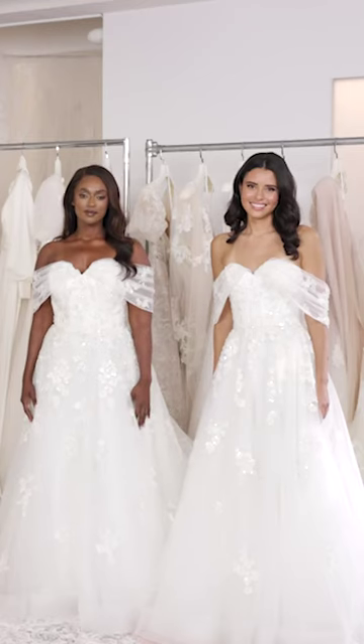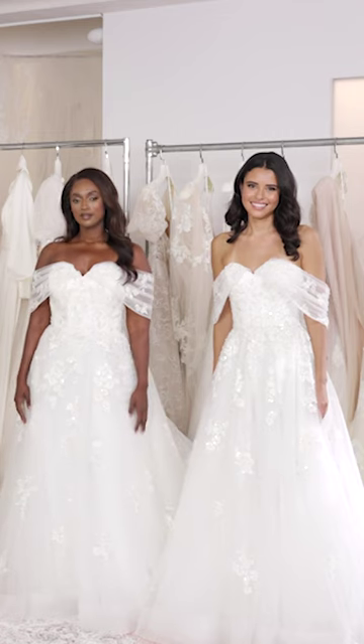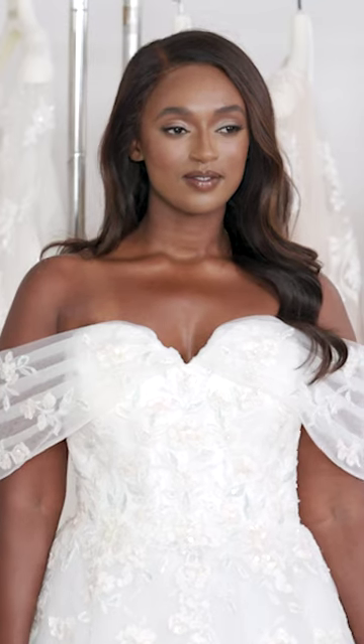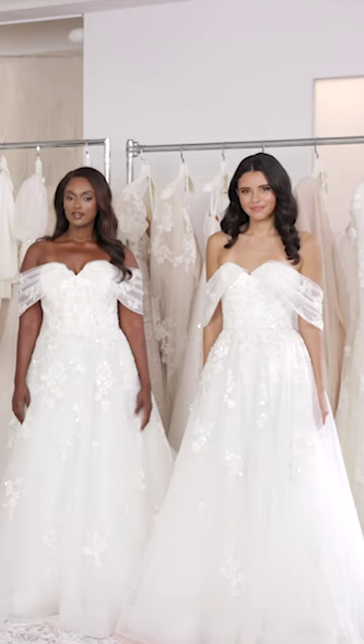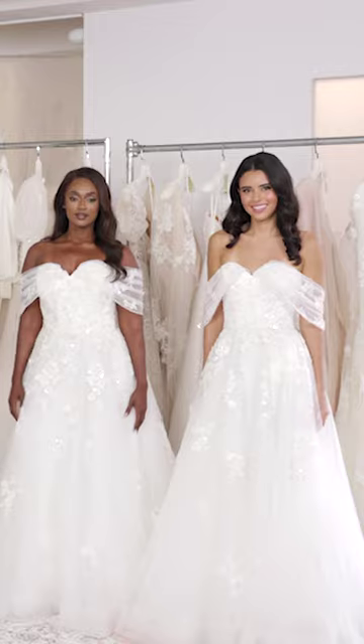It cinches in at just the right places and shows the skin up on their chest area — they both just look effortless and sexy, and they look really confident and happy. We do all silhouettes in all sizes because every bride is different. Some people love to show off the curves and that sexier shape, and some people want to be more classic in the ball gown or an A-line.